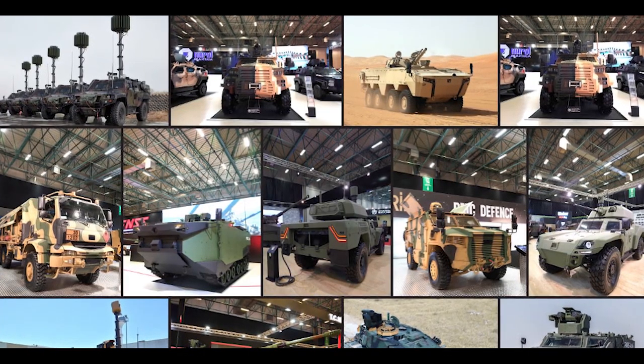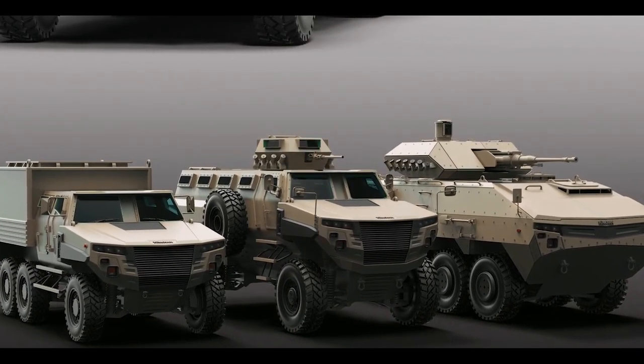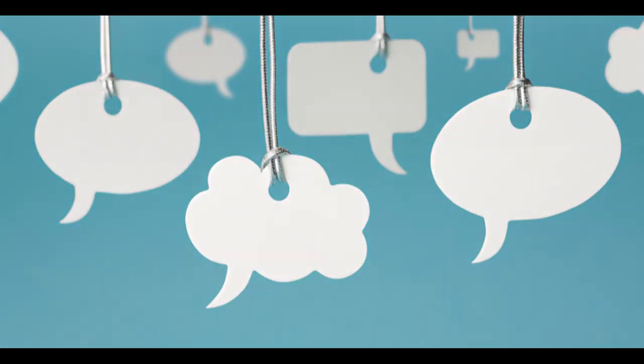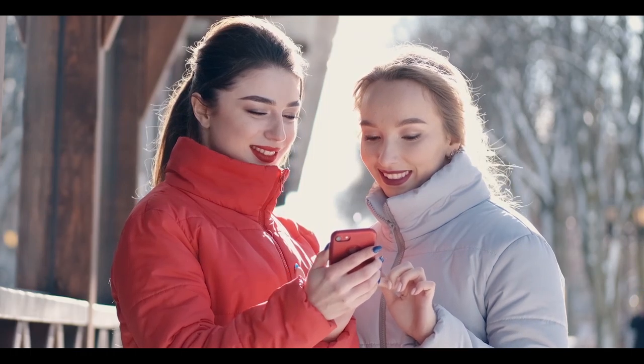Let us know which of these military vehicles impressed you the most. Would any of you wish to see these amazing vehicles live? Share your thoughts by leaving a comment below. Subscribe to Hooked Up and get updated on our latest videos. See you in the next video!